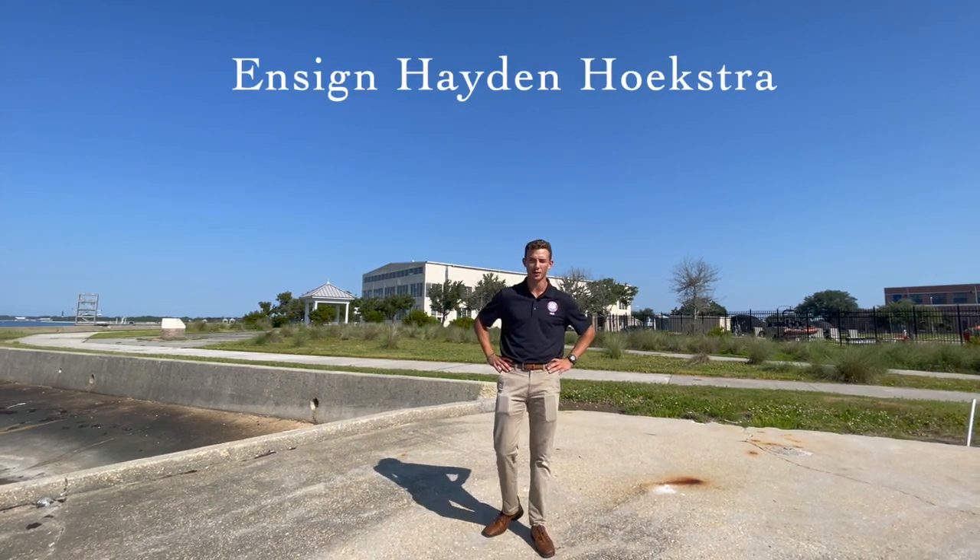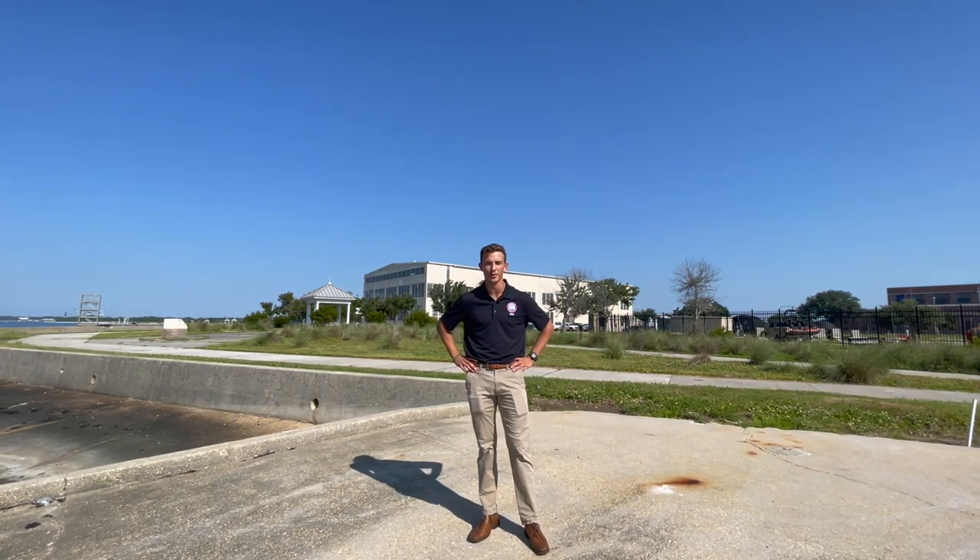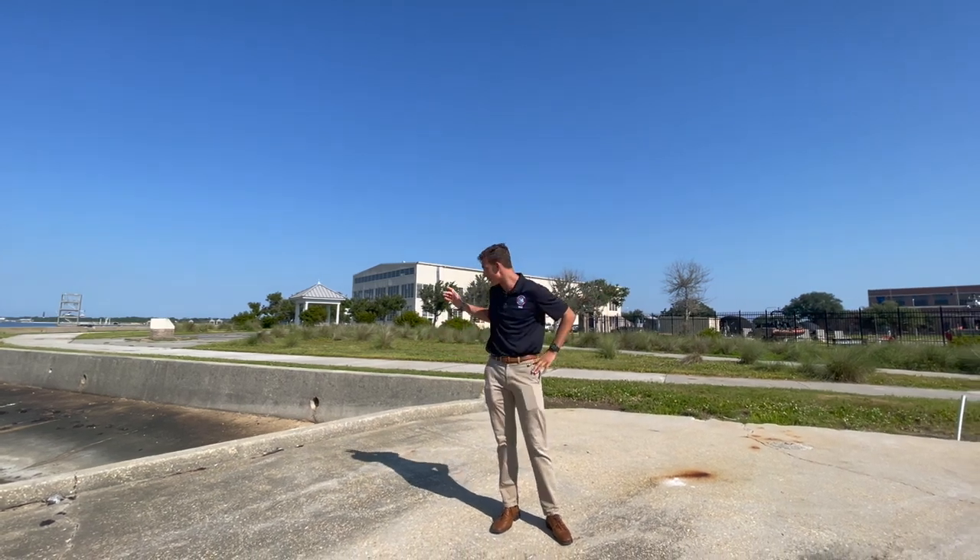Good morning everybody, my name is Edson Hoekstra. I'm here at Naval Air Station Pensacola. Today we're out front of buildings 73 and 74.